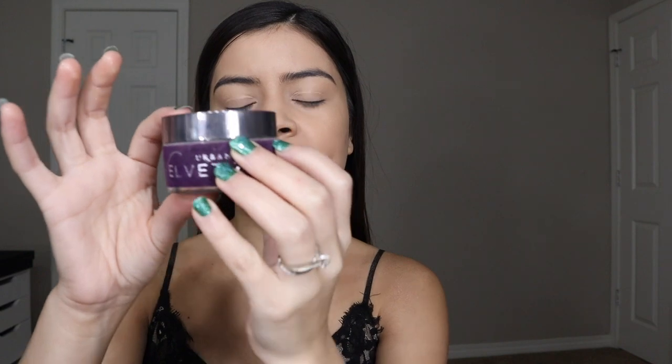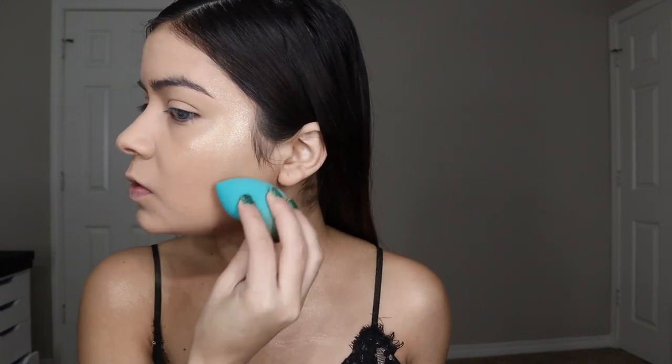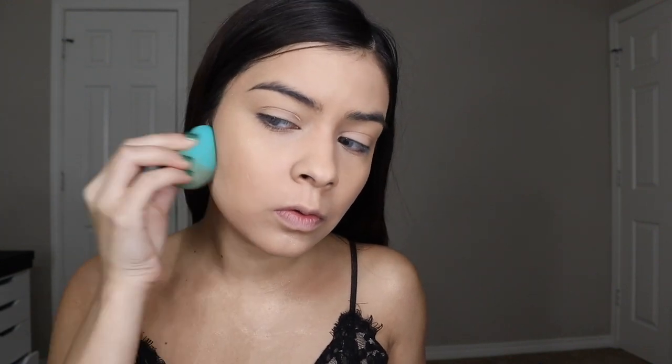Next for setting, I'm going to use my Urban Decay Velvetizer. I'm taking this on the areas that I want to look a little bit more matte, and also setting my eyelid area.